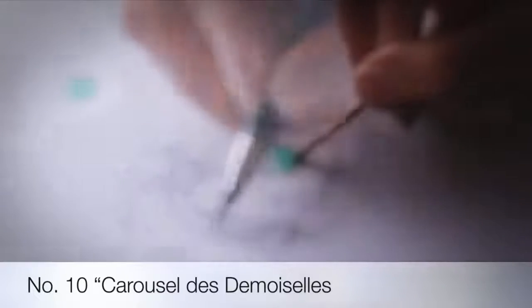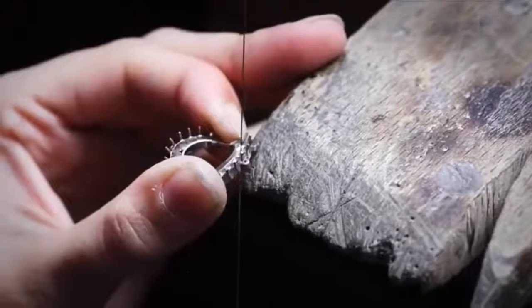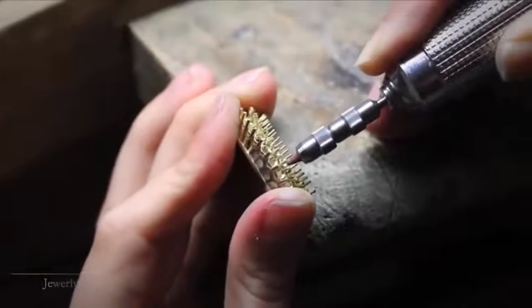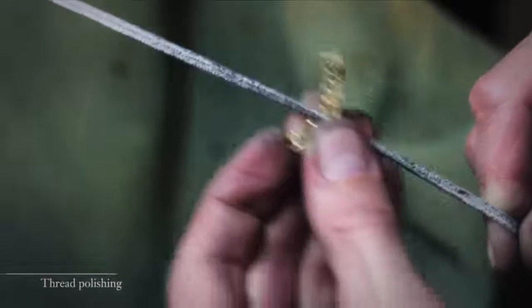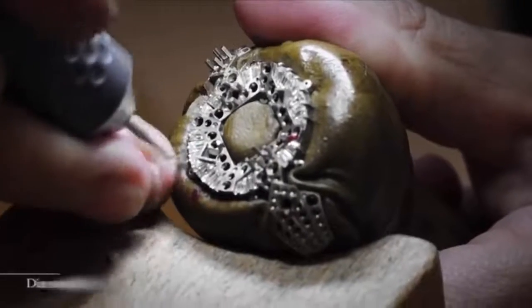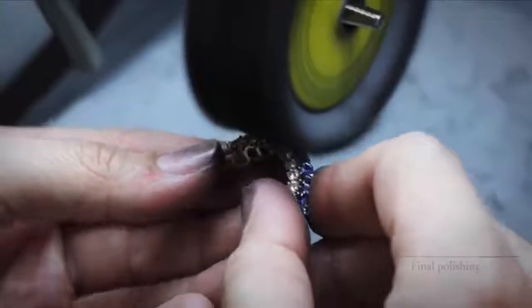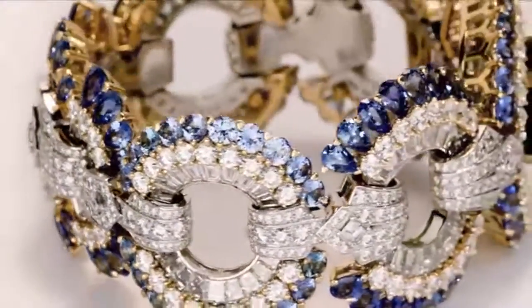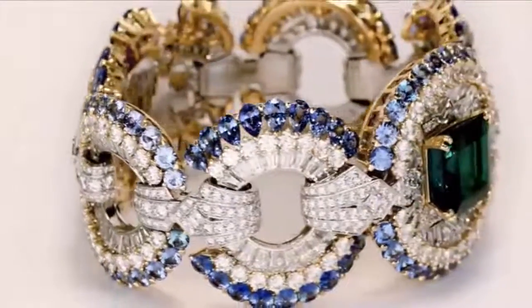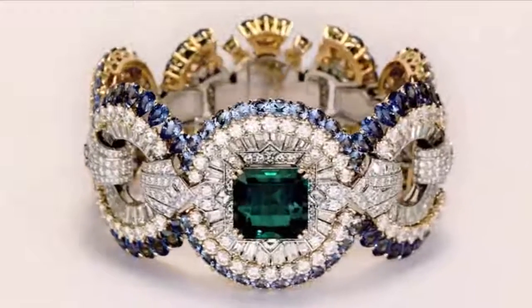Tenth on the list is the beautiful and magnificent Carousel des Demoiselles — a product of such astonishing beauty crafted in the house of Van Cleef and Arpels. This bracelet took 1,500 hours to complete. Like the circles of frogs surrounding the animal who will transform into a princess, the Carousel des Demoiselles bracelet forms a joyous circle — a bracelet saturated with white diamonds, sapphires, and emeralds set on a gold frame.